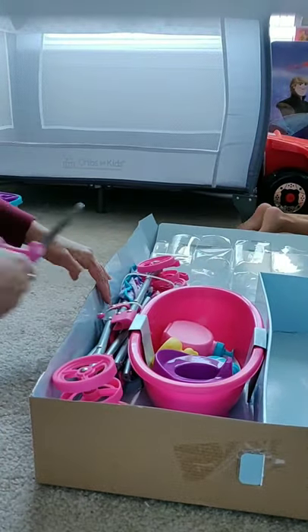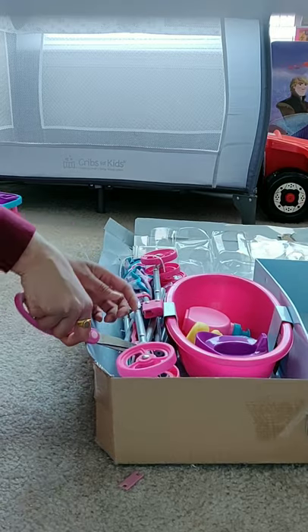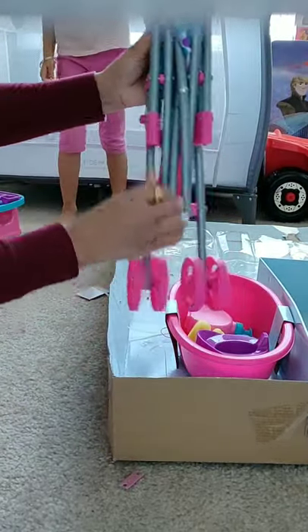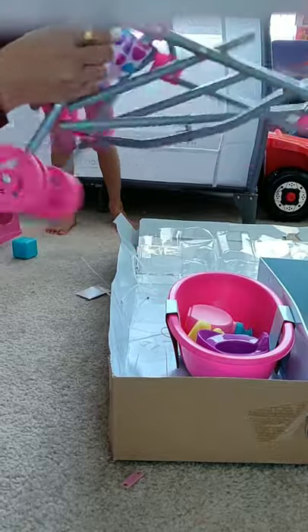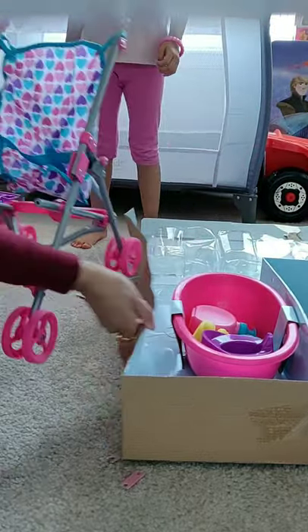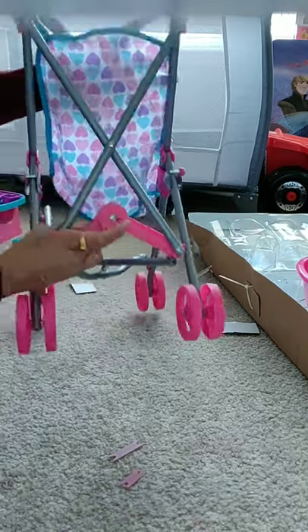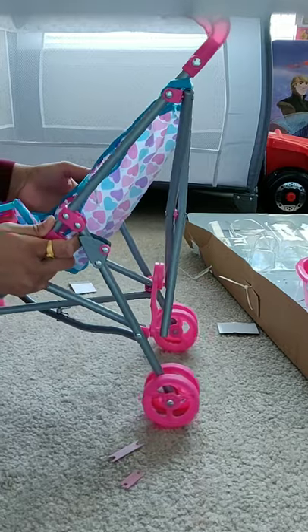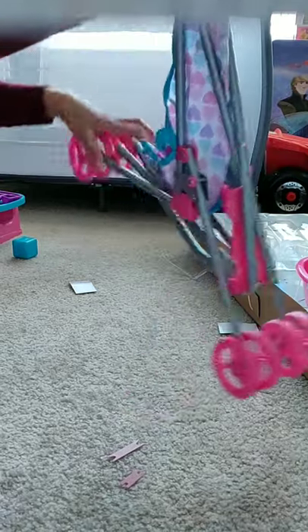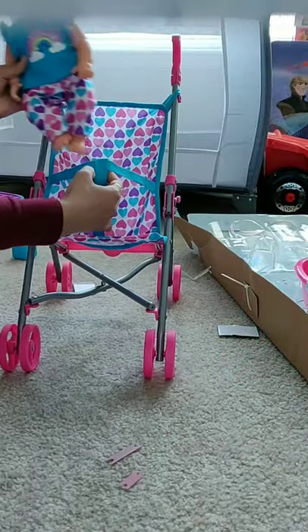Now time for the stroller. That's a very nice stroller. It is collapsible whenever you want. My daughter likes everything.